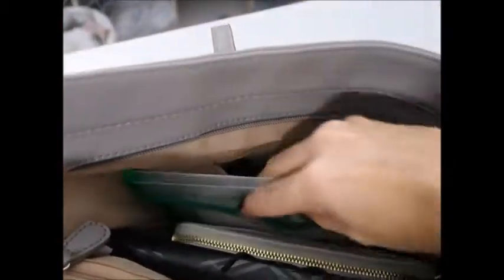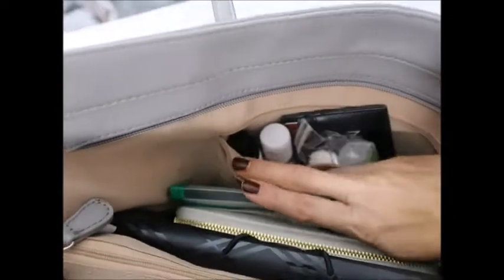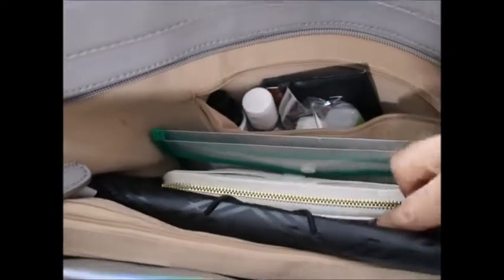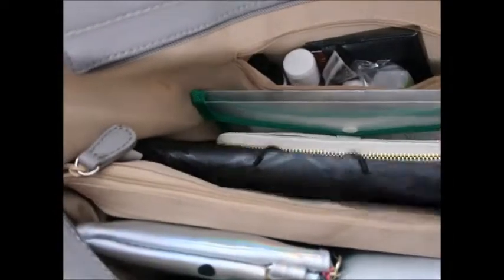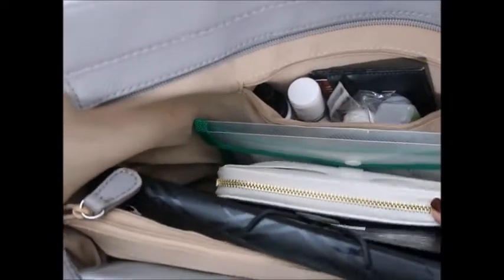Here I have a coupon book — anything I need for the store, everything's in here: coupons, whatever. And I also have my eye prescription in there. And I have my wallet in here — it sits down nice and neat.